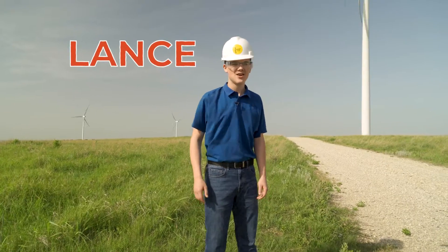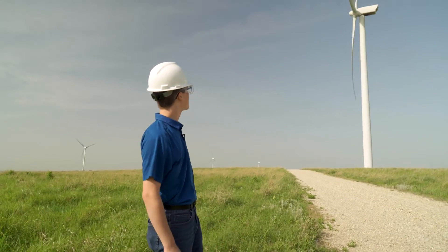Hi, I'm Lance, and today we're at the Meridian Way Wind Farm near Concordia, Kansas.